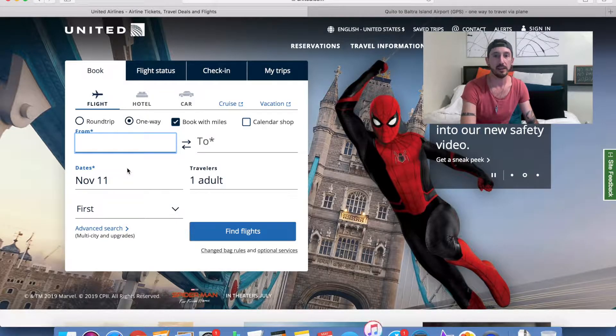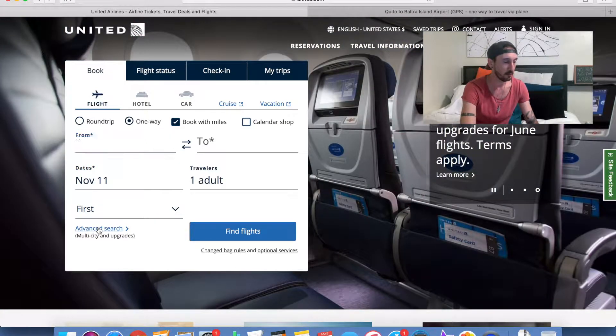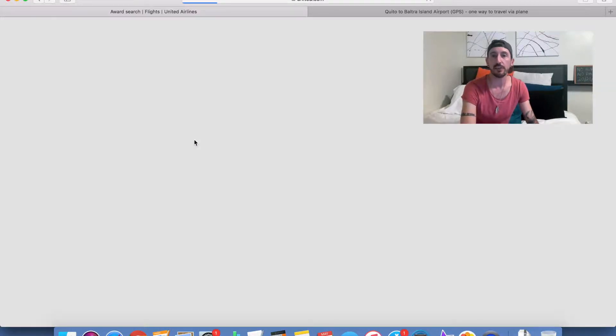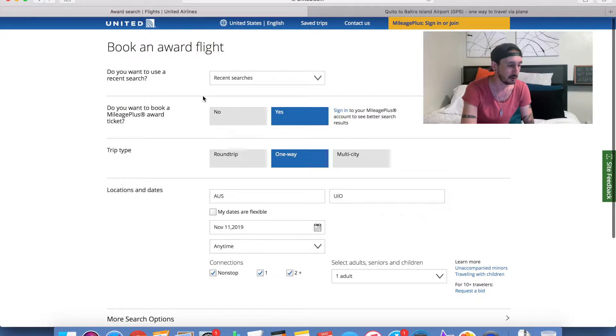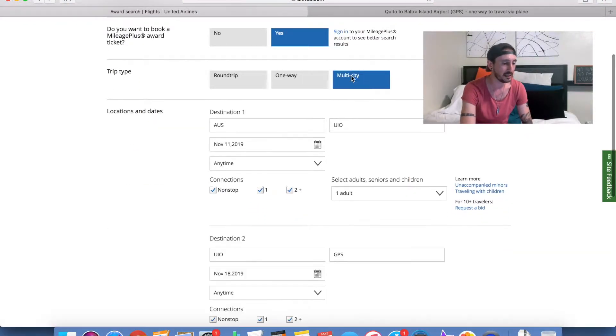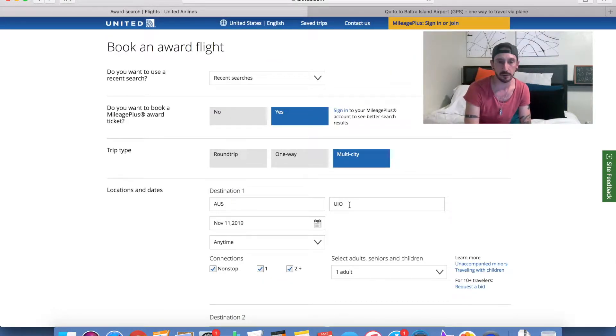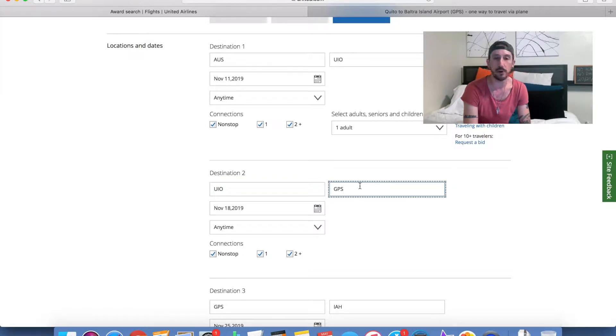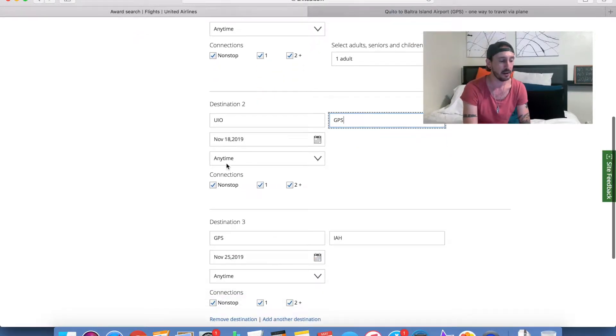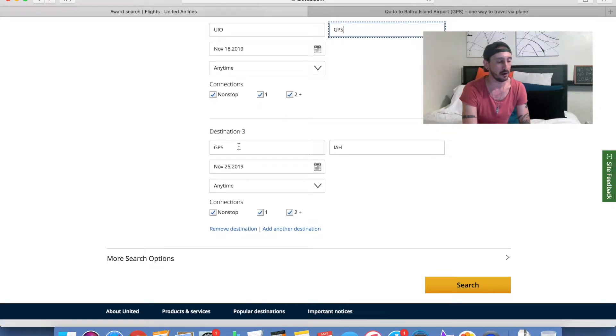We're on the united.com website. We're going to click Advanced Search because we want a multi-city trip — that's the easy way to price out the Excursionist benefit since we're adding an extra itinerary leg. I've selected Austin to UIO, that's Quito, the capital of Ecuador, departing November 11th, 2019. Destination two is UIO to GPS, the Galapagos — that's the airport in Baltra, where Avianca flies. Then we fly back from Galapagos to Houston — that's an example of an open jaw. Let's click search with award travel selected.